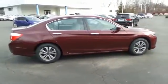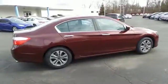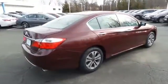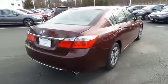Safety features include ABS brakes, 4-wheel disc brakes, brake assist, traction control, and front side and overhead airbags.